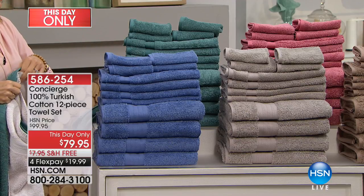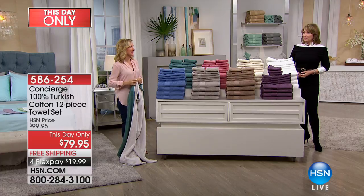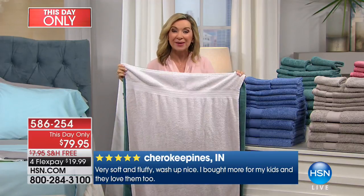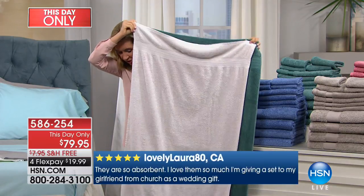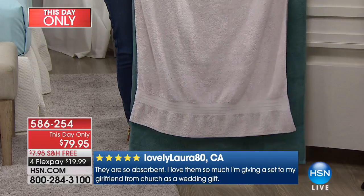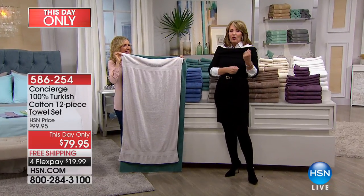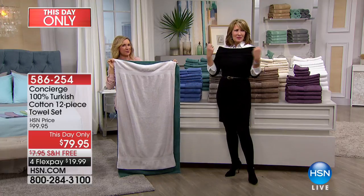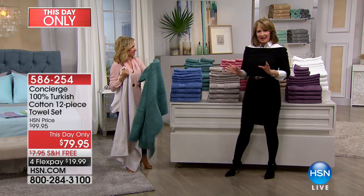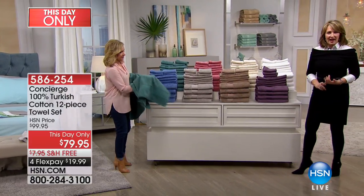You can buy towels for a lot less money but they're not luxurious like this. You don't think it'll make a difference until you get these home and feel them for the first time, see how absorbent they are, see how big they are. At 30 by 56 they're wider and longer — here's a standard size shown next to these, and it's clearly longer. You really will love that extra couple of inches; it might not seem like a big deal but it really does matter.